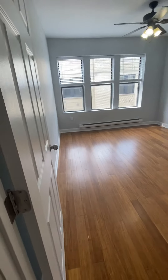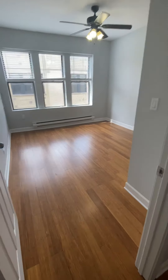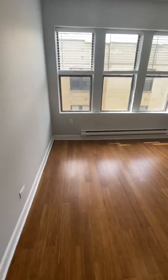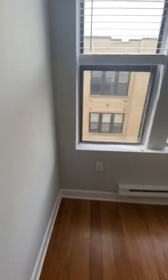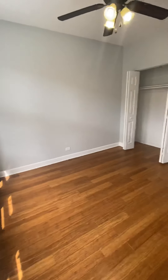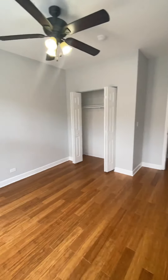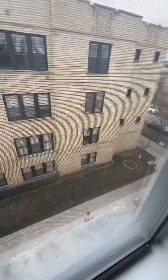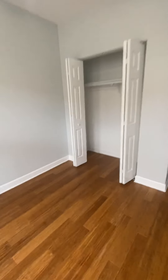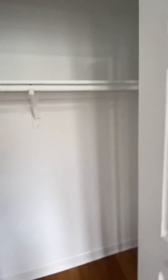Moving further down the hallway, you'll find the last two bedrooms. This is definitely the largest of all three bedrooms. You can definitely fit a queen-size bed — you may even be able to fit a king-size bed in this bedroom, depending on whether you don't have an oversized bed frame. There is a ceiling fan light fixture in this bedroom. This bedroom looks out over the courtyard of the building. The closet has a shelf and hanging bar.